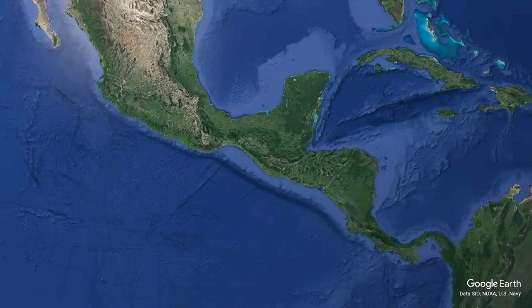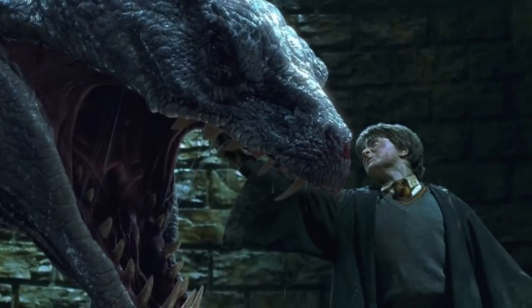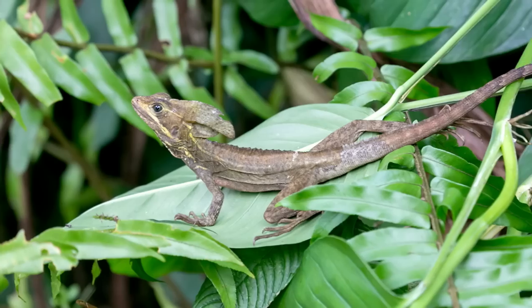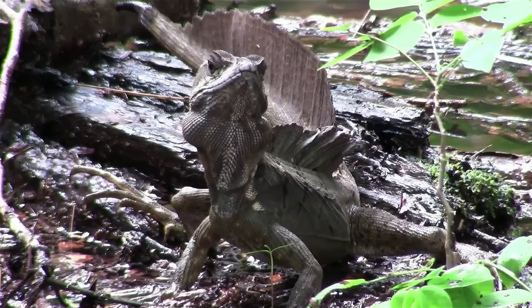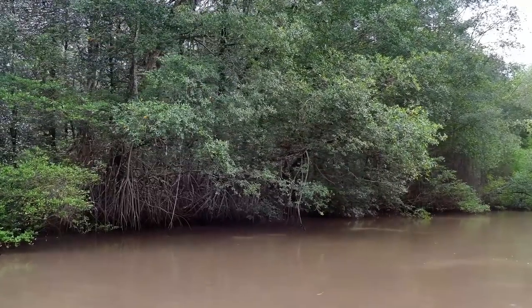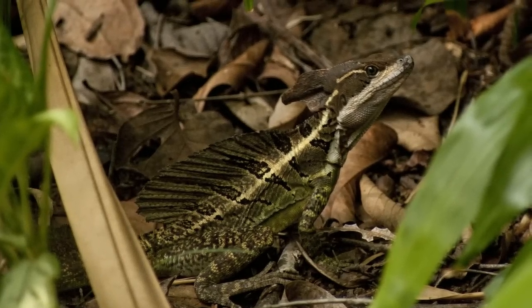For our next species, we'll be heading to Central America, as we have the brown basilisk. Now I'm sure to many of you, the basilisk is a creature in Harry Potter. But as well as being a reptile in the movies, it is also a reptile in real life. Basilisks are a group of lizards which are mostly known for their crazy hairdos. The brown basilisk is one of the more common species, and tends to be found near water sources. This lizard's coloration helps it blend in with its environment and keeps it hidden from predators.